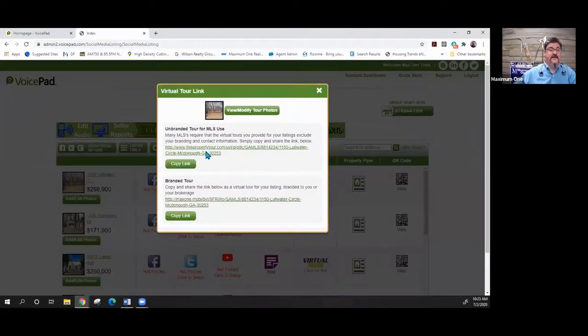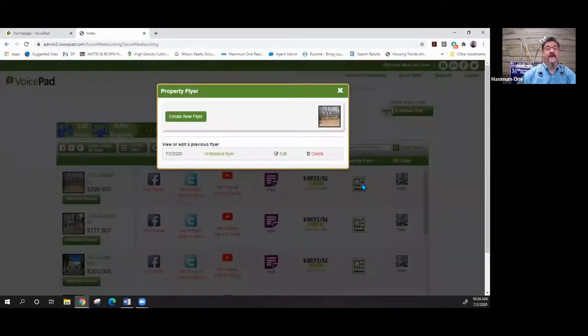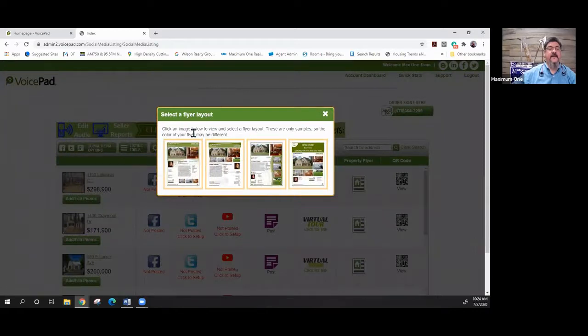You can put that tour in the MLS, and once you have that link you can share it out on social media, text it to clients, email it — the whole nine yards. It also gives you a QR code for each listing, and lets you automatically prepare a property flyer. For those of you who aren't super techie, this is the easiest way on the planet to prepare a property flyer — you come in, hit the button.